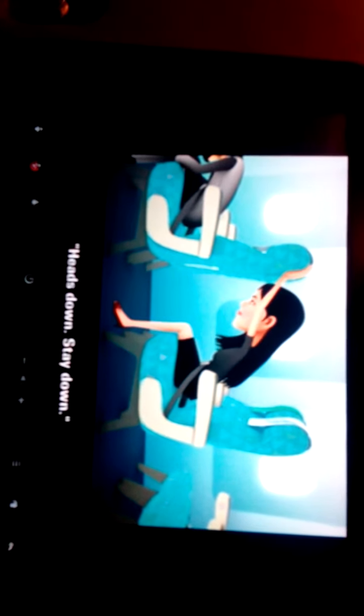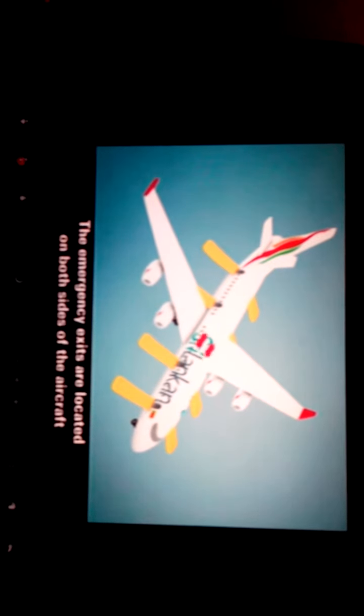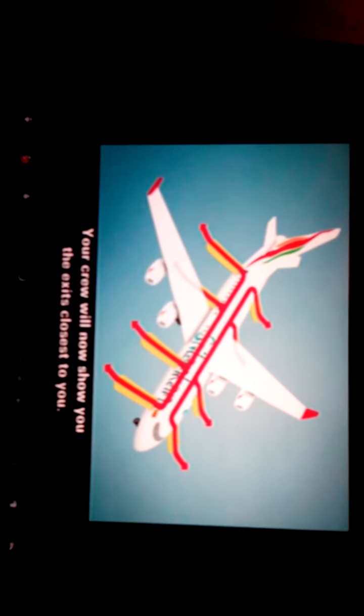The emergency exits are located on both sides of the aircraft, and are indicated by the exit signs. Your crew will now show you the exits closest to you.